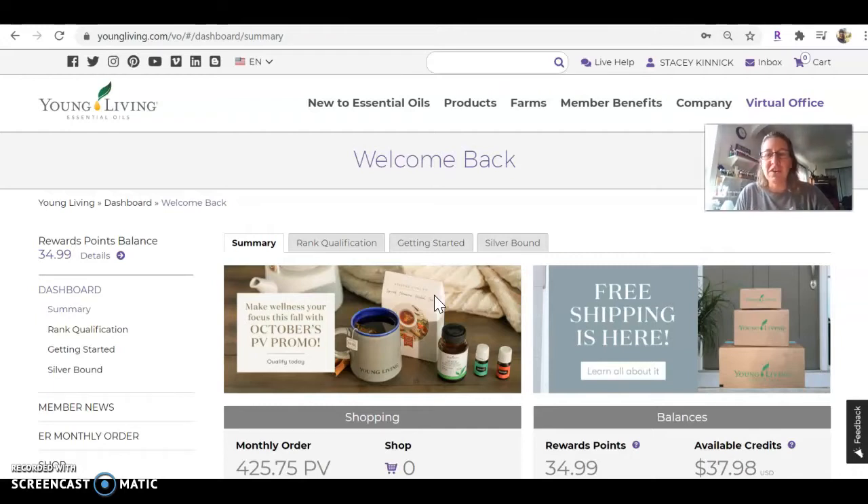So this is your virtual office — it has some basic information for you, but up here in the corner you click Live Help.